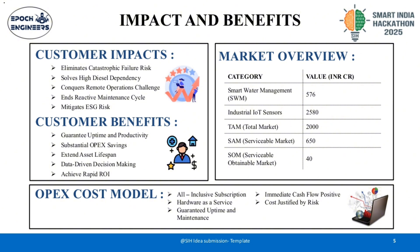Our impact is clear. We eliminate catastrophic failure risk, solve high diesel dependency, and end the reactive maintenance cycle. We guarantee uptime, deliver substantial OPEX savings — potentially 30–50% — and ensure data-driven decision making. The market is viable and growing, with the smart water management sector alone valued at 576 crore INR. Looking forward, we plan to integrate battery energy storage systems, establish a mine-wide digital twin to manage water balance and quality, and sell TinyML Predictive Maintenance as a Service nationally.